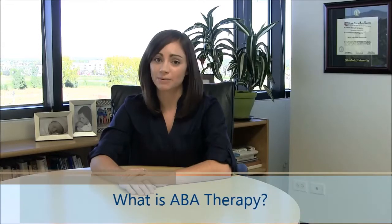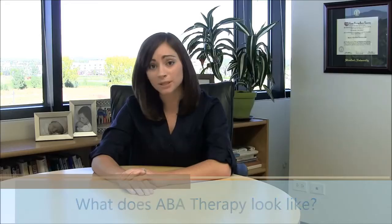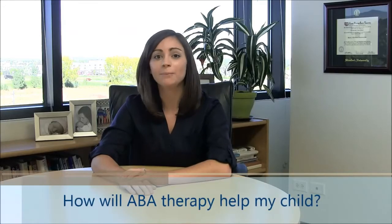You're probably asking yourself: what exactly is ABA therapy? What does ABA therapy look like? And most importantly, how will ABA therapy help my child? I'm here to talk through these questions.